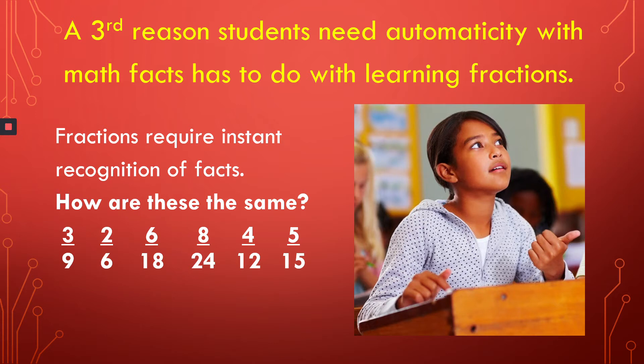I came to understand, by working with remedial students, that working with fractions requires instant recognition of facts to see the relationships among the numbers. For example, how are all these fractions the same? My students couldn't tell me. And when you can't see those relationships, they couldn't find common denominators. They couldn't reduce fractions. They couldn't even understand equivalent fractions. So that made learning fractions very hard and pretty much put algebra beyond their reach. So don't let this happen to your students.